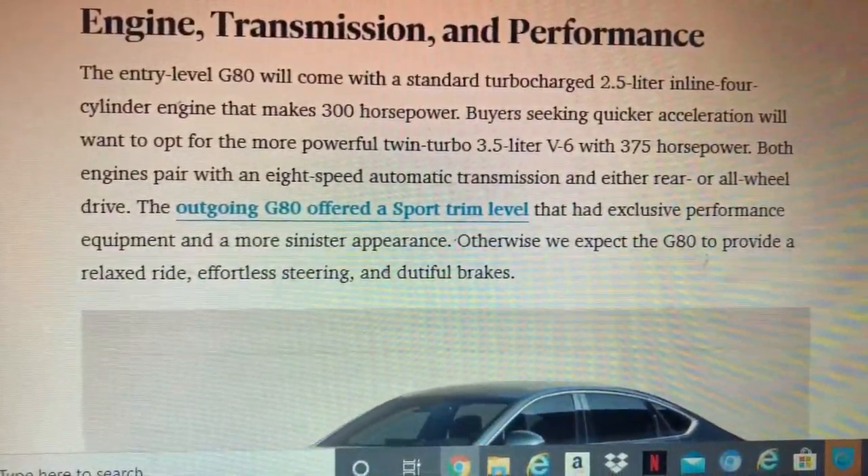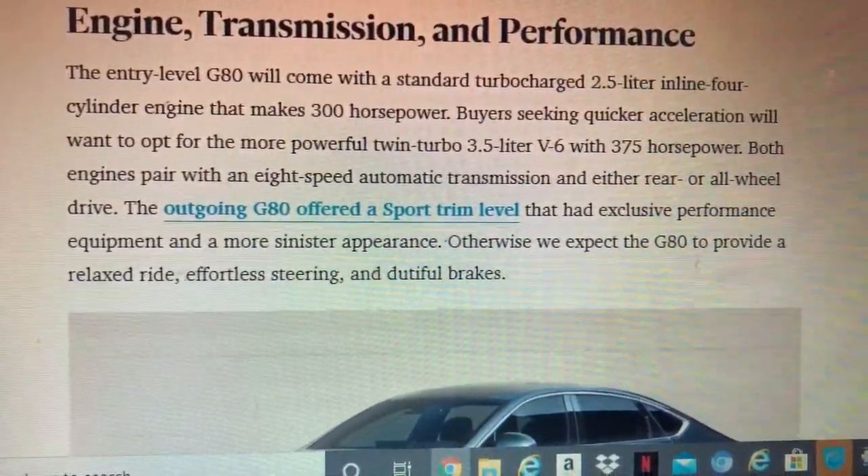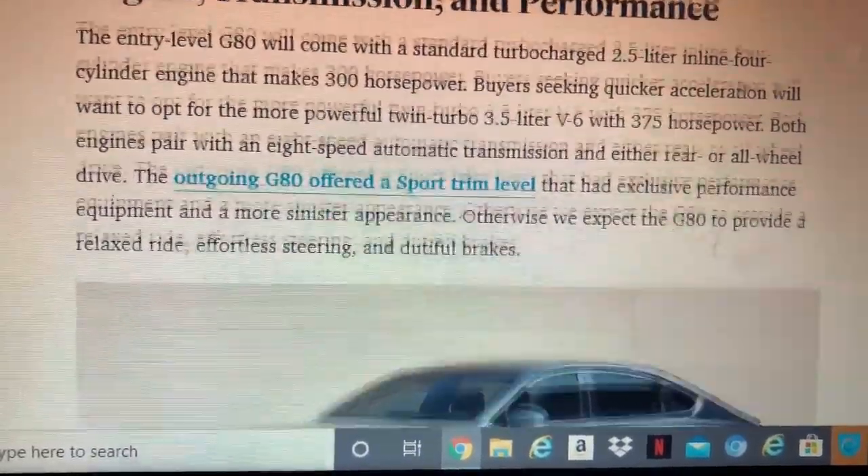The G80 Sport trim has exclusive performance equipment and upgraded brakes compared to the standard model.